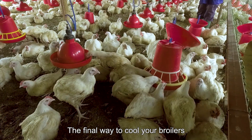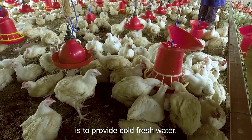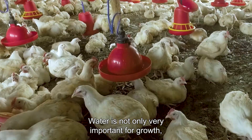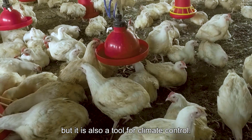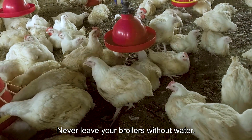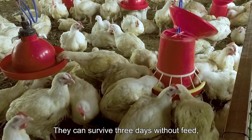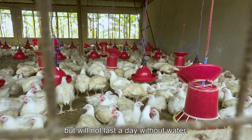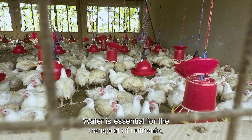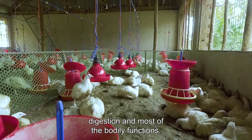The final way to cool your broilers is to provide cold, fresh water. Water is not only very important for growth but it is also a tool for climate control. Never leave your broilers without water. They can survive three days without feed but will not last a day without water. Water is essential for the transport of nutrients, digestion, and most of the bodily functions.